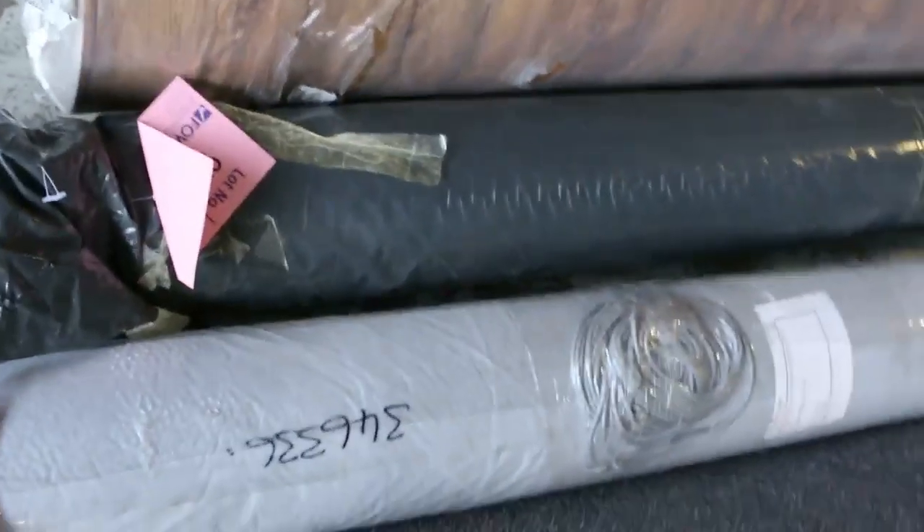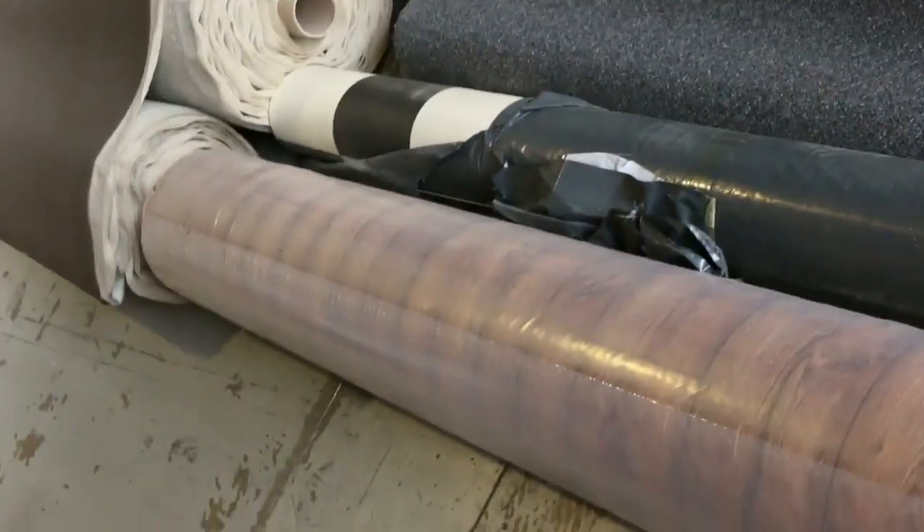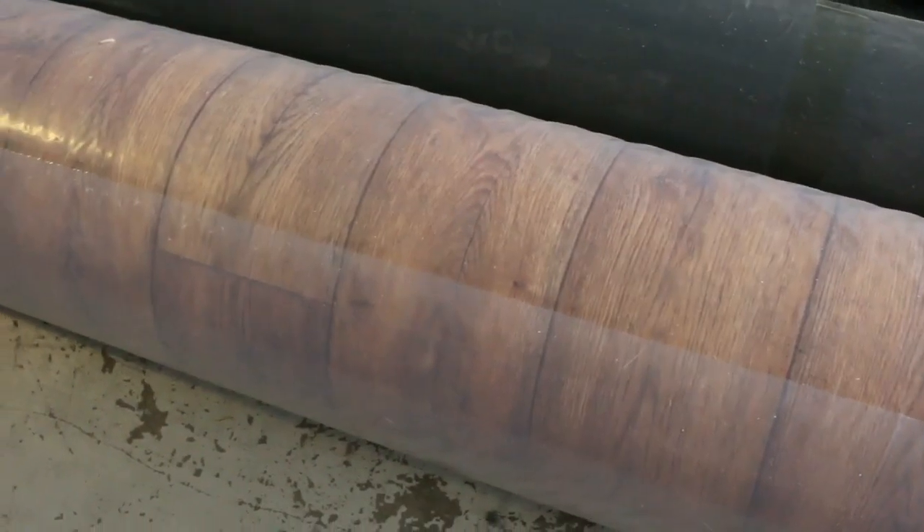We've got a couple of rolls of vinyl — a bit of commercial, some black and white check in the plastic, and this nice big roll of the timber grain look there, which generally sells around about $25 a linear metre for the 4-metre wide vinyl.